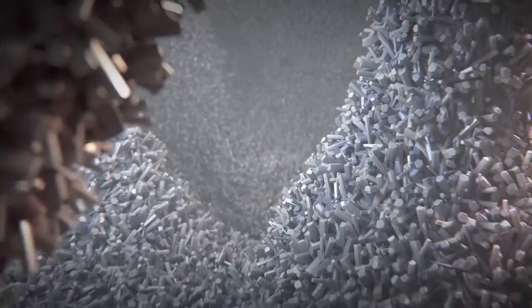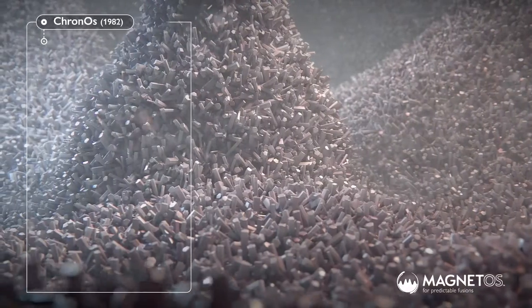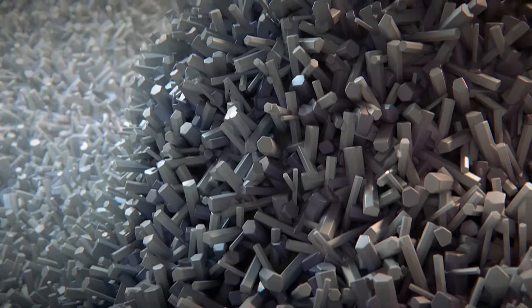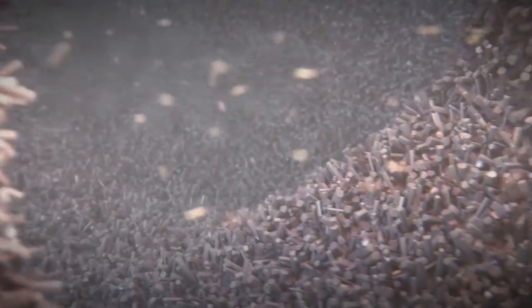Magnetos Granules are designed to mimic the porous, trabecular structure of cancellous bone. Unlike first-generation bone grafts with conventional surface architecture, the advanced surface of Magnetos has needle-shaped features that are submicron in size and ideal for the attachment and spreading of macrophages.